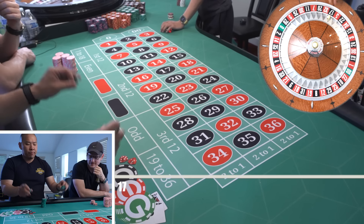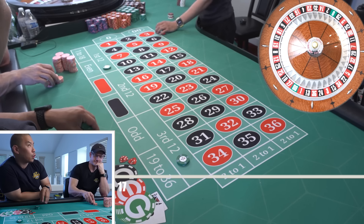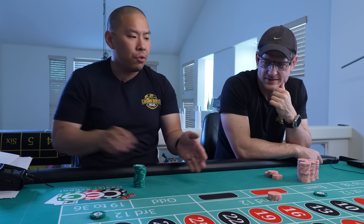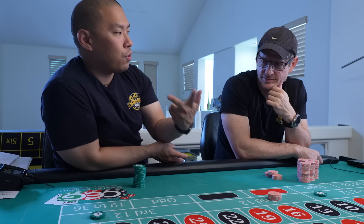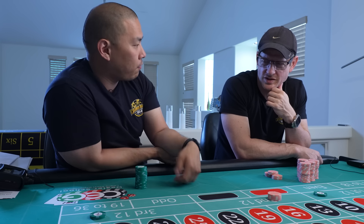So up a hundred — step two: pick two dozens of your choice. I'm going to pick $50 on the first and third. There is a modification: you could do a $50 bet two times, like instead of doing a hundred, you do two fifties twice.